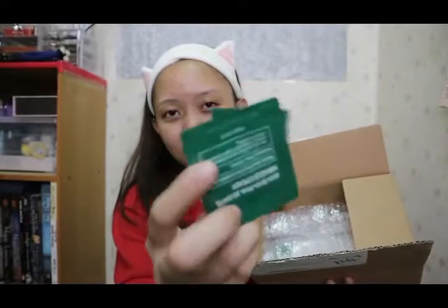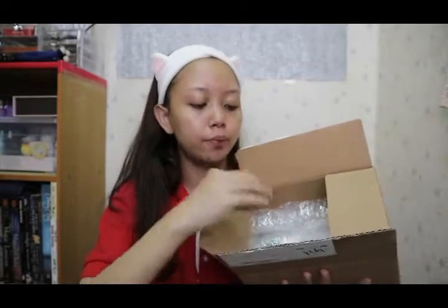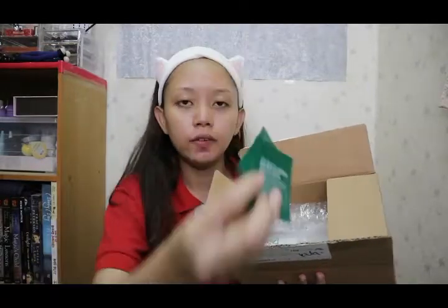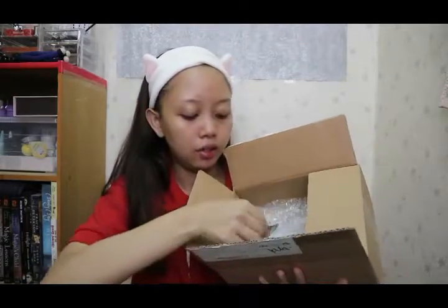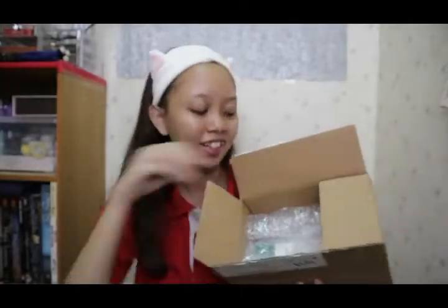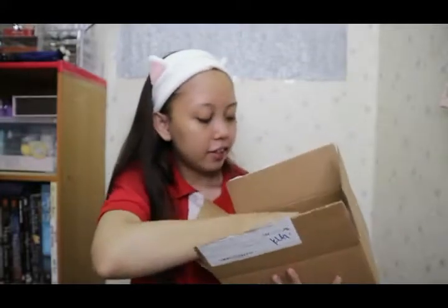I got like two samples, a small sample of Miracle Cream. This is Miracle Cream, it's from Some By Me. Thank you Style Korean for sending me this cute sample, I will use it wisely.